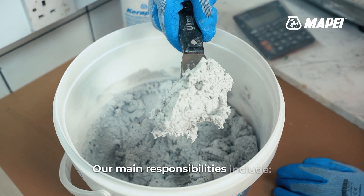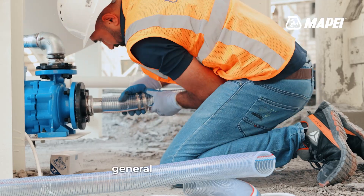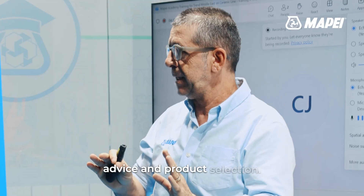Our main responsibilities include sample making, tests, training, general support, technical advice, and product selection.